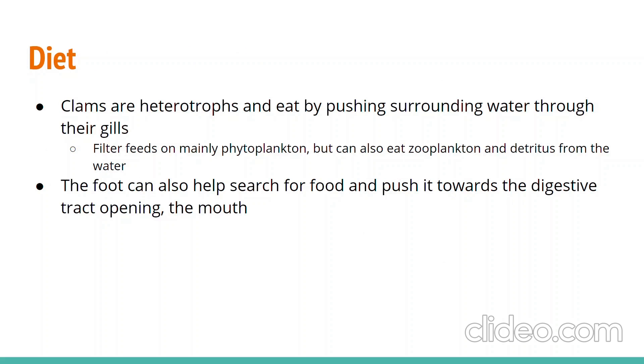Clams are filter feeders. As the clam siphons water inwards for food and oxygen, food particles composed mostly of microorganisms such as phytoplankton are brought in and get trapped in the gill's mucus. Once stuck, the cilia found on the gills guide the food particles to the labial palps, which then place the food into the clam's mouth, and the water is pushed out through the other siphon. The foot of a clam can also push food towards the mouth.